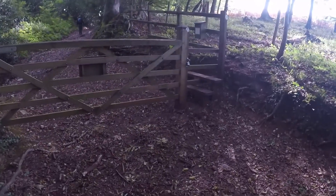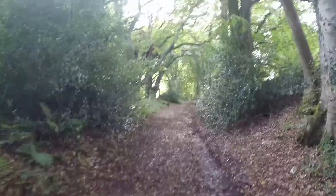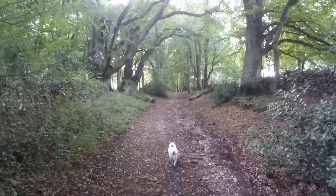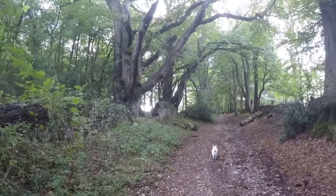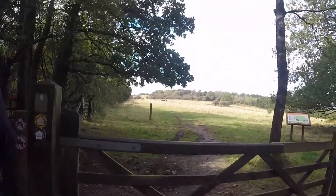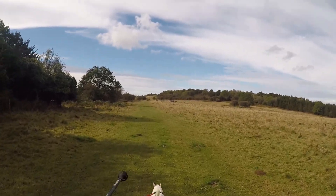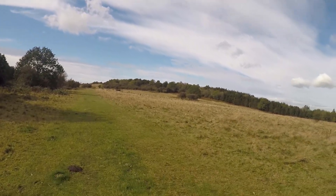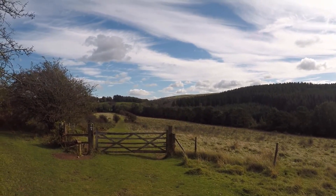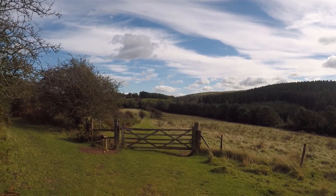Right, get over this stile now. There are cows over there — keep her on the lead. When we came here last it was that really hot summer and all the grass was burnt. I've never been here when it looks green. Up there is the trig point — the highest point on the Mendips. Wow, lovely!